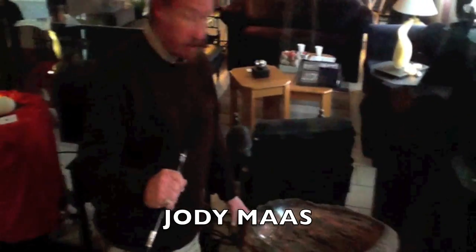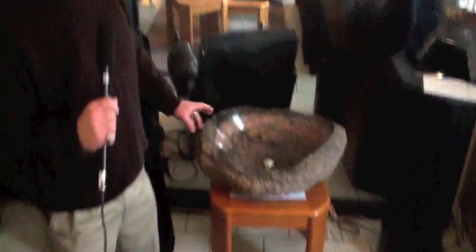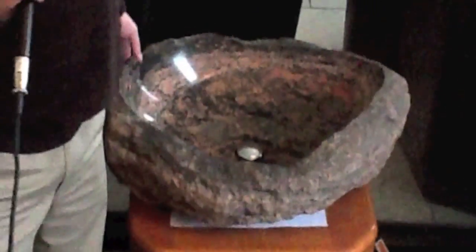I primarily like to do functional art. This is a Muskoka granite — a glacier deposit boulder — and I've carved into it and made a bathroom sink out of it. This piece is another boulder that was a glacier deposit, and I've basically removed the top part of the stone and carved a basin out of it, so you have the contrast between natural and art. I especially like this piece because of the natural quartz veins inside of it.